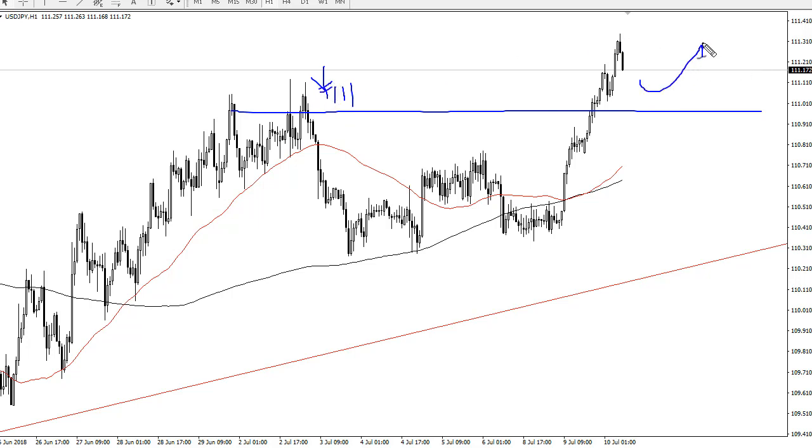I think we'll probably go looking to 112 and a half, which has been a massive level on longer-term charts, so keep that in mind. If we do break down below here, I think support runs all the way to 110 and a half as well.